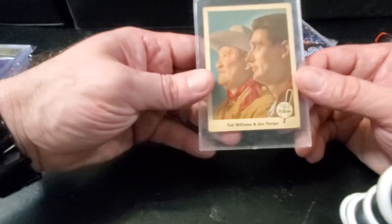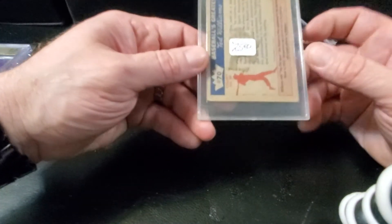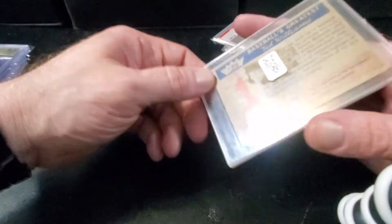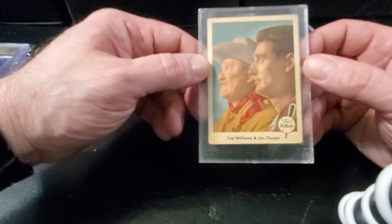This one's really cool — Ted Williams and Jim Thorpe. This is from 1960 Fleer, I think — either 1959 or 1960 Fleer, I can't remember now. But this is really cool — that's some all-time great athletes right there: Ted Williams and Jim Thorpe.